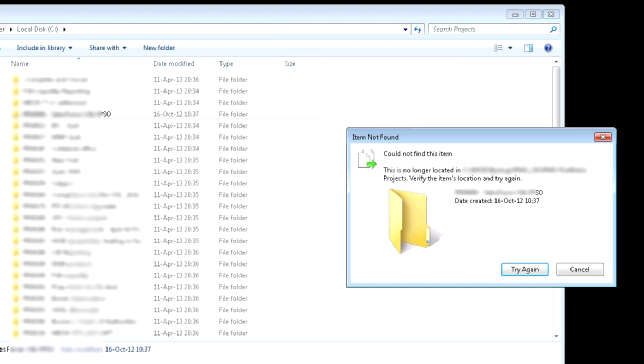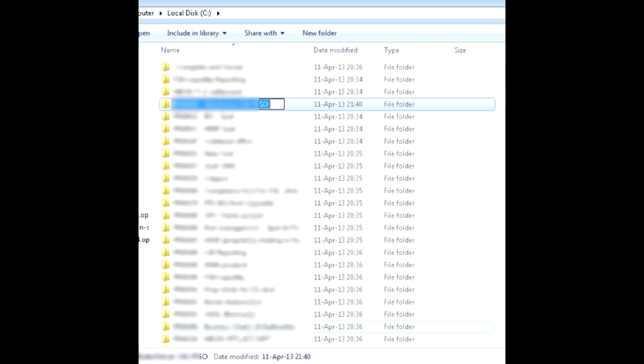If Windows doesn't allow you to remove a folder, saying it could not find this item, even though it is there, look closely at the folder name. Perhaps it has a space at the very end.